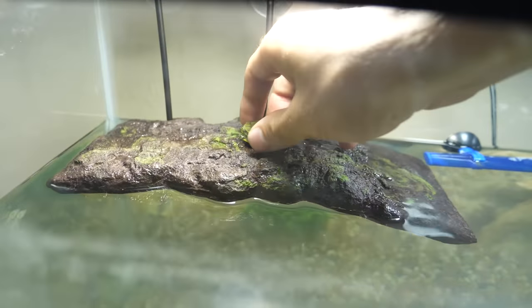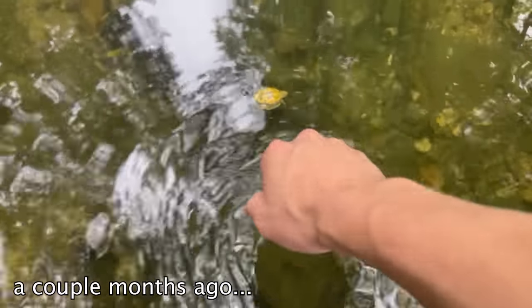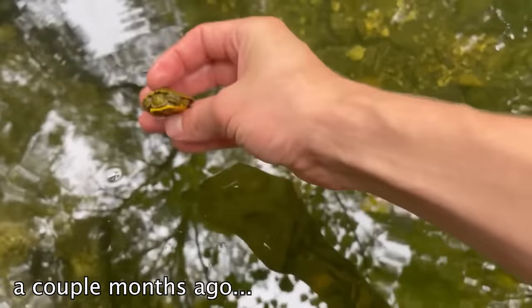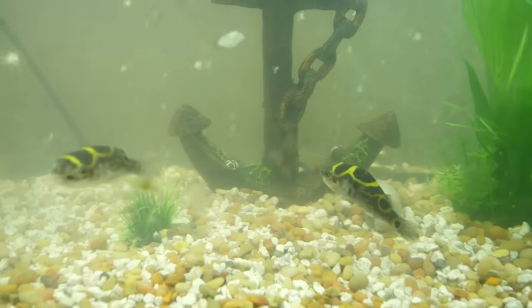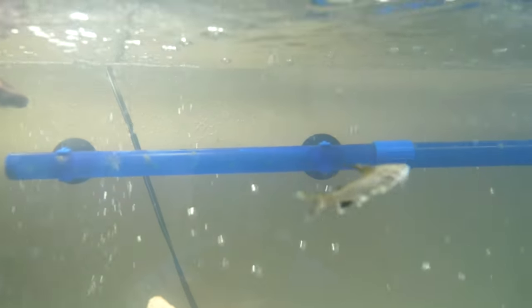Oh yeah, I almost forgot — this is Green Tea, a little turtle that I found floating upside down in a creek a couple months ago. I decided it would probably drown if I didn't help it, so I took it home. Now he can swim just fine after some proper care. Although the tank is still a bit young, these fish are enjoying exploring their new home. Thanks for joining me — I hope you come along on many more adventures to come.